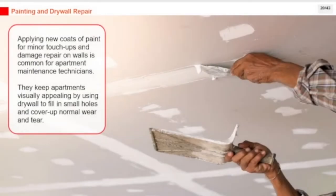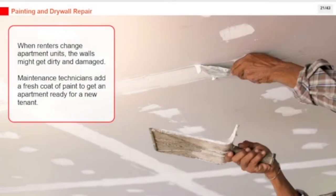Applying new coats of paint for minor touch-ups and damage repair on walls is common for apartment maintenance technicians. They keep apartments visually appealing by using drywall to fill in small holes and cover up normal wear and tear. When renters change apartment units, maintenance technicians add a fresh coat of paint to get the apartment ready for a new tenant.